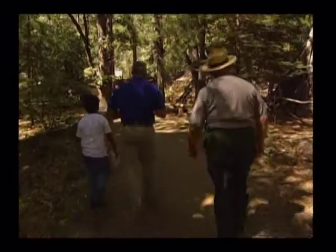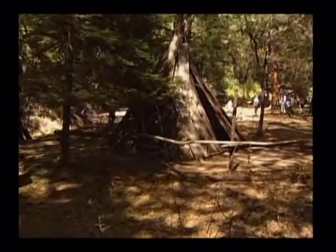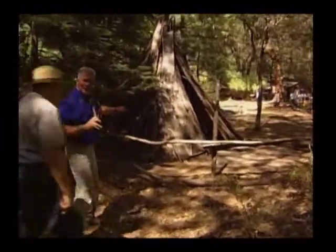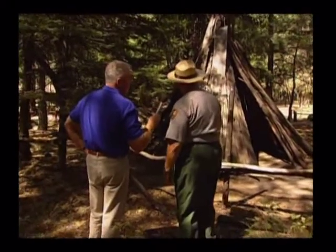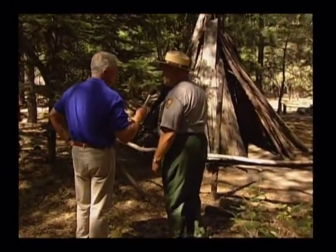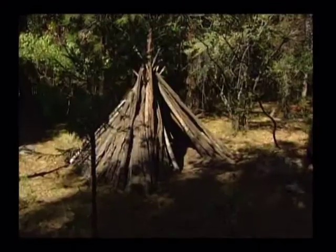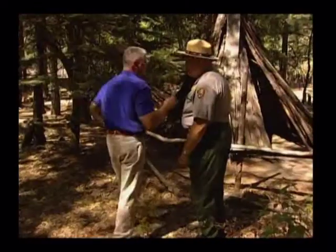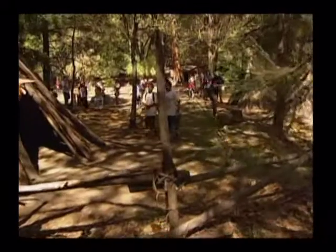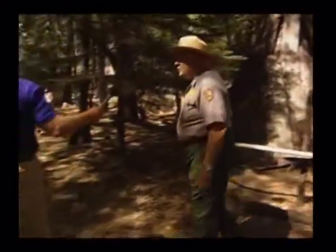Now what have we got here? These are bark structures — some people think they look like teepees. They're called Umachas. This is made of cedar bark. When the cedar trees die or get burned and fall down, the bark comes loose in a couple of years. They're simply stacked up with some support poles inside. They didn't build fires inside — fires were outside, and inside is where they slept or stored material in the summertime. You'd have to reconstruct them about every three years. This village might represent a winter situation where many of the extended families would come back and stay.